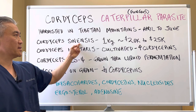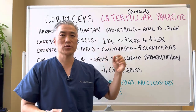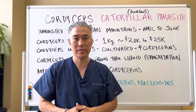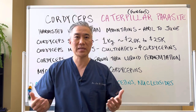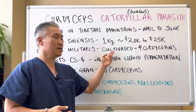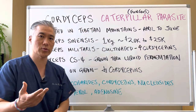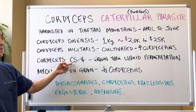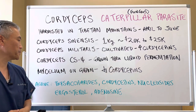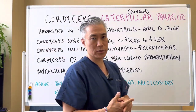That is called cordyceps sinensis, and because it's harvested by hand, one kilogram is equivalent to twenty to twenty-five thousand dollars. So the commercial products available on the market today are not this form — it's just too expensive. The form that most people are taking is called cordyceps militaris, which is cultivated and has high levels of cordyceptins. Cordyceps CS4 is grown through a liquid fermentation process, and another form called mycelium on grain has less cordyceptins but is also commercially available.